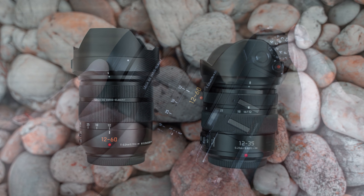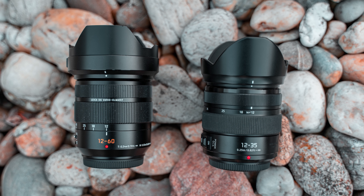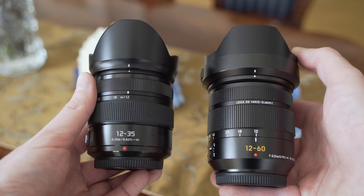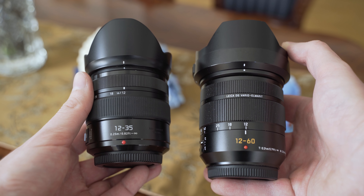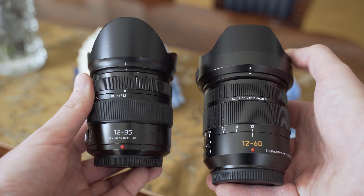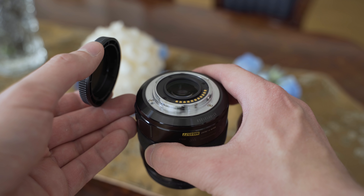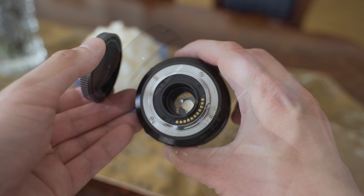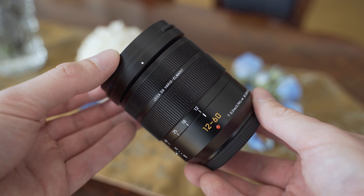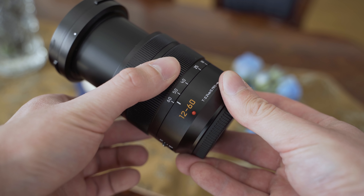Regarding build quality, both feel very solid and both have metal construction. The Leica is basically all metal except for the internal tube which is plastic. The Lumix GX has rubberized rings — personally I prefer the metal rings on the Leica. Both lenses are weather sealed and both have gaskets around the mount, with a metal mount on both. Overall, I would say the Leica has a little bit better build quality, but the Lumix GX is also very well built.